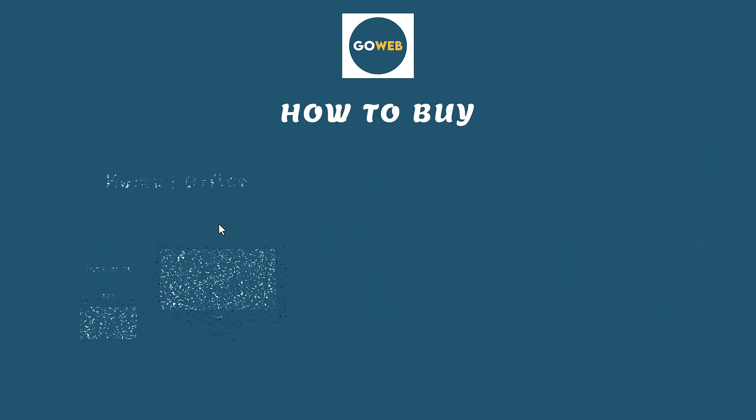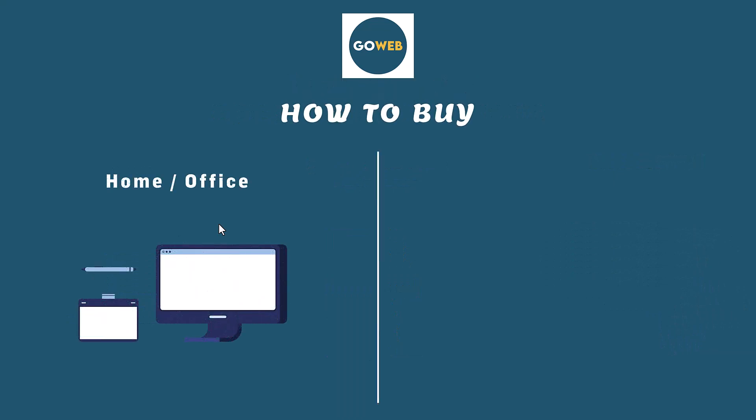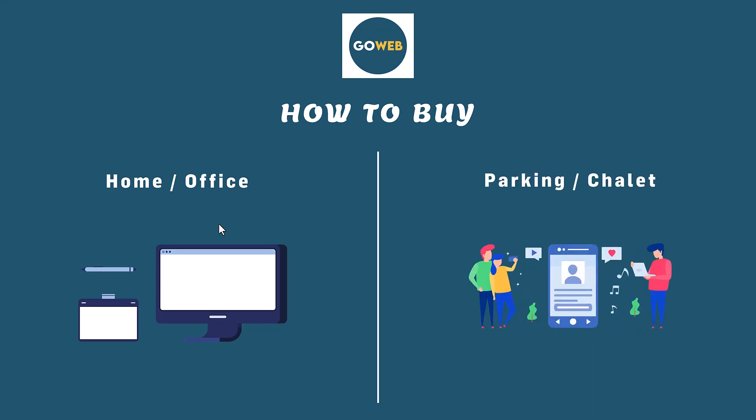Customers can buy their tickets from home or at the office. They can also buy their tickets at the parking or even at the chalet. They just need an internet connection.